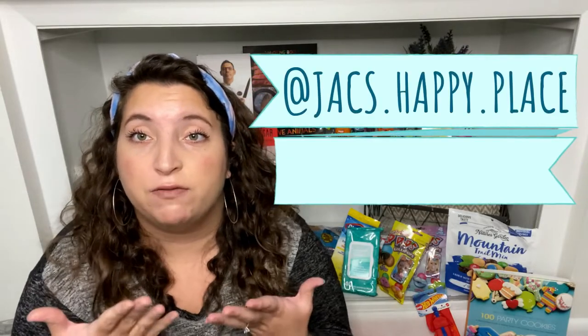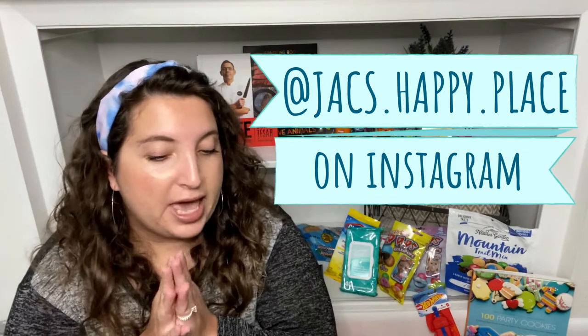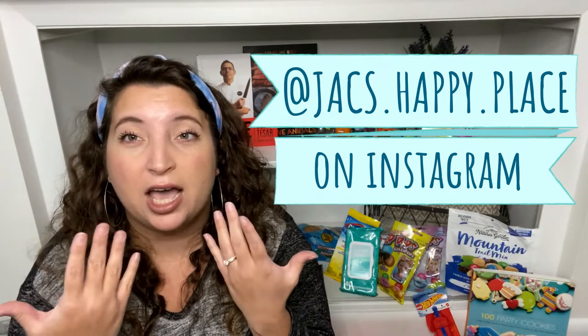We made it to the Halloween stuff! Before I get into it — if you don't already, please follow me on Instagram at jacs.happy.place. I like to post things I find that I might not necessarily purchase but think you guys might want to see, since everyone has different tastes. I post new finds so you guys can look for them if interested.